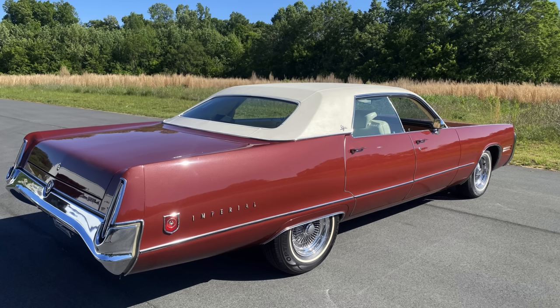The 1973 Imperial LeBaron was the longest vehicle ever produced by a domestic automaker in non-limousine form. It rode atop a 127-inch wheelbase — which was not the longest wheelbase of all production cars — but it measured 235.3 inches in overall length. That's less than 5 inches shy of 20 feet long.